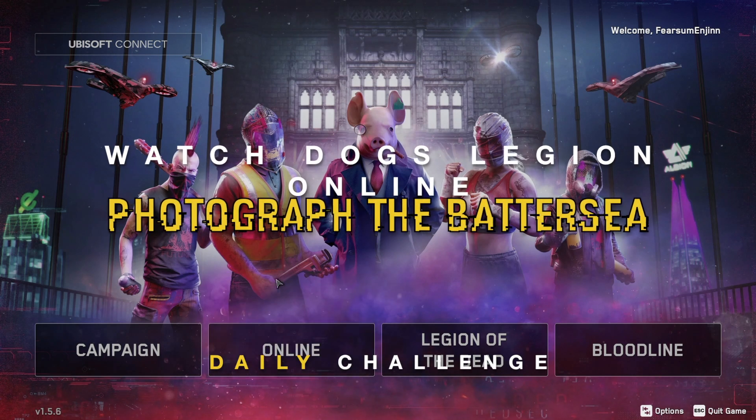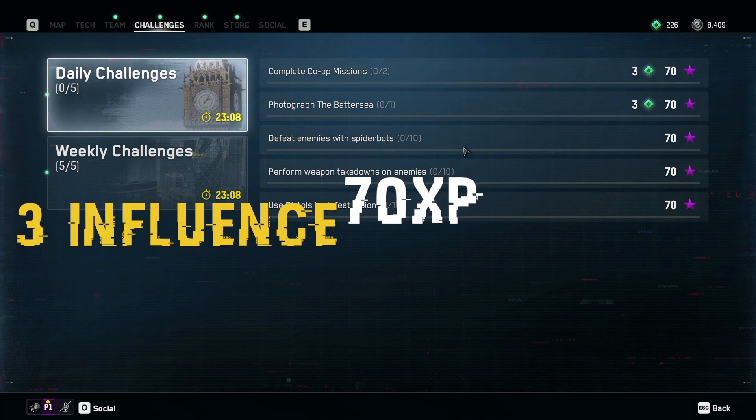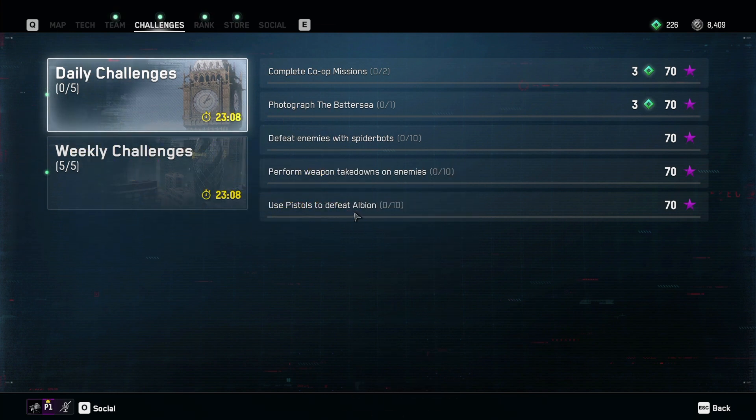Hello, this is Alan. Photograph of the Battersea for Watch Dogs Legion Online. Daily challenge for today — you get 3 experience points, 7 experience points. Imagine what you can spend that all on.